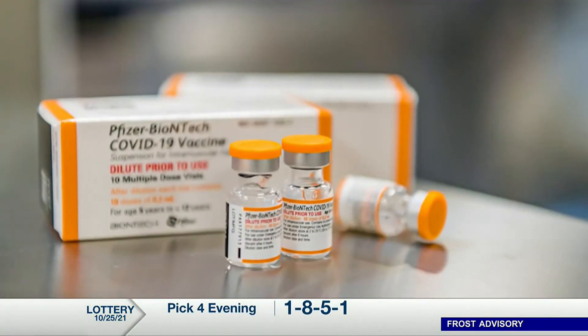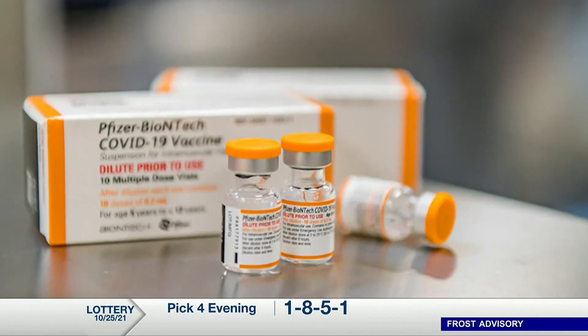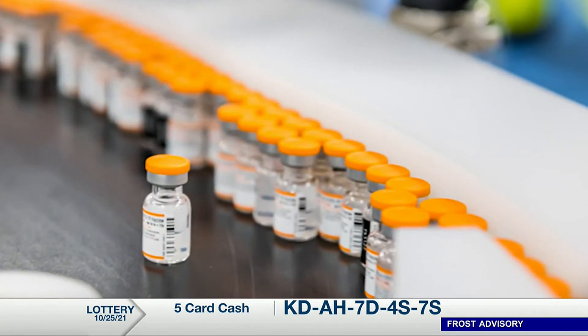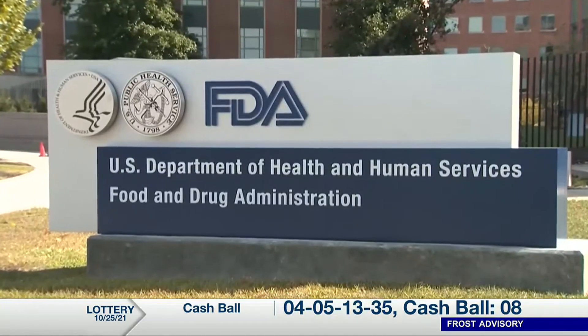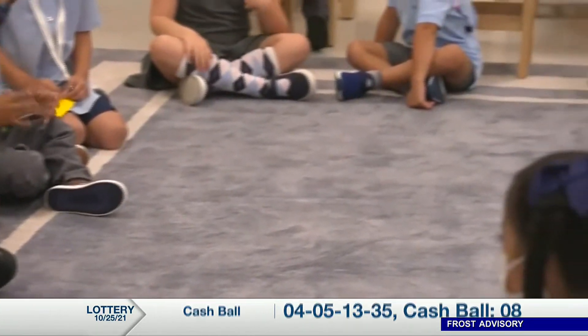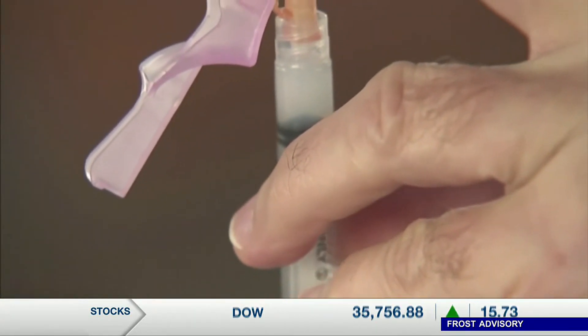We want to go to some breaking news now. Just in, a panel of health advisors has officially endorsed kid-sized doses of Pfizer's COVID vaccine. That moves the U.S. even closer to beginning vaccinations in children ages 5 to 11. A Food and Drug Administration Advisory Panel voted unanimously with one abstention. If the FDA authorizes the kid-sized doses, there's still one more step — next week, the Centers for Disease Control and Prevention will have to decide whether to recommend the shots and which youngsters should get them.